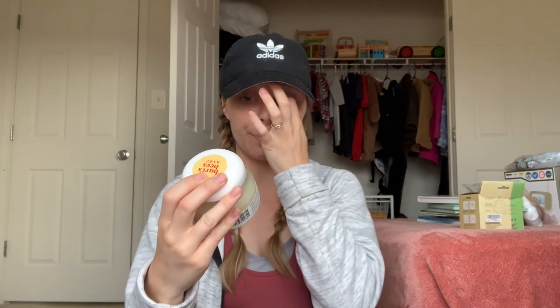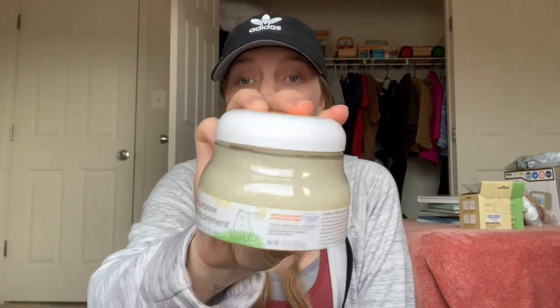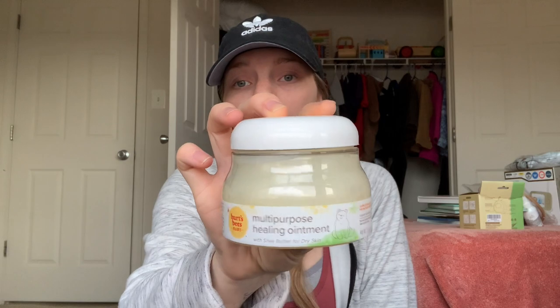I did get him socks — three to twelve months — so by wintertime he'll be able to wear these and I won't have to worry about buying them then. Also in the diaper section, for diaper rashes I got this Burt's Bees healing ointment, which is good for multiple things. Coconut oil is also great and I'll be sure to use that.